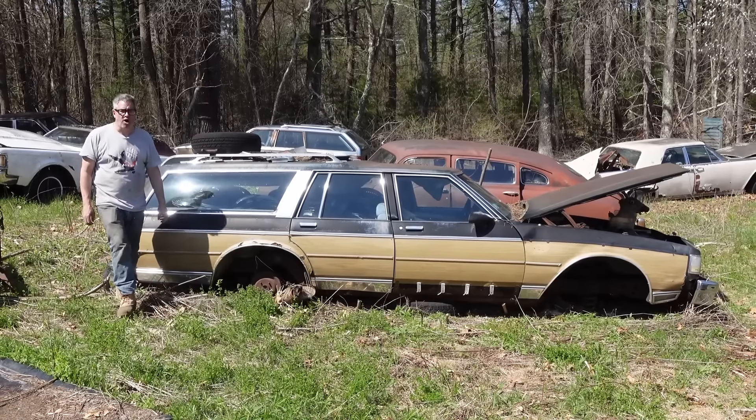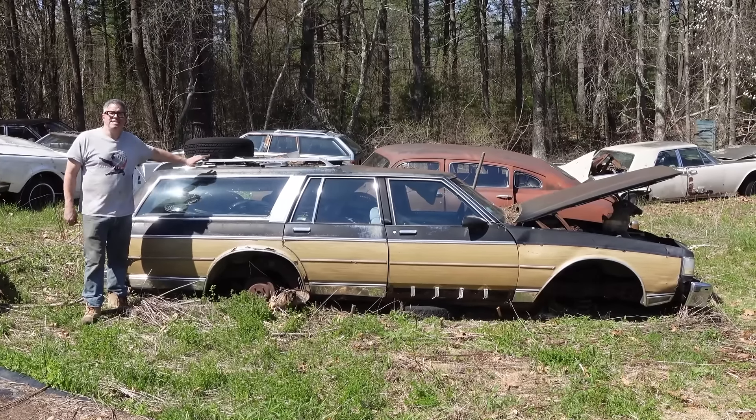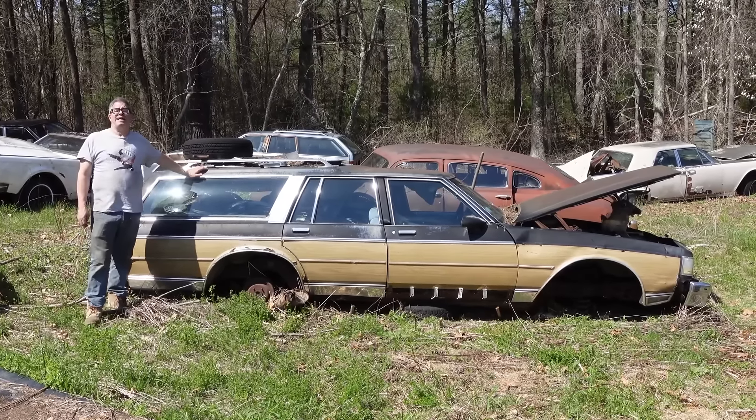Hey, Steve Mignogna here doing the Junkyard Crawl at Bernardston Auto Wrecking in Bernardston, Massachusetts with a 1988 Chevy Caprice Classic Estate.